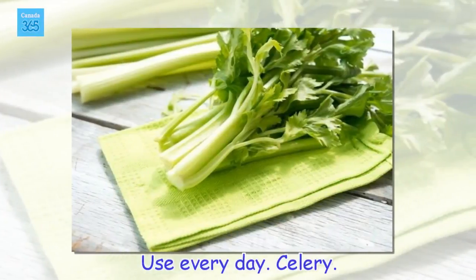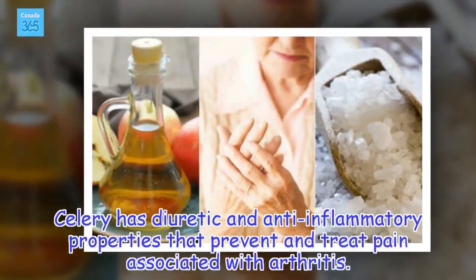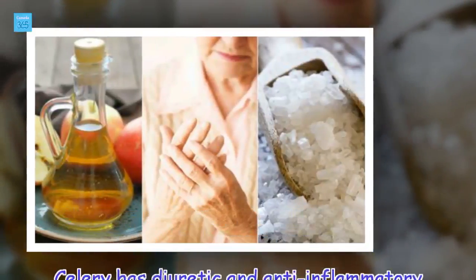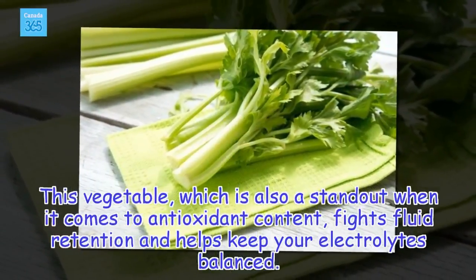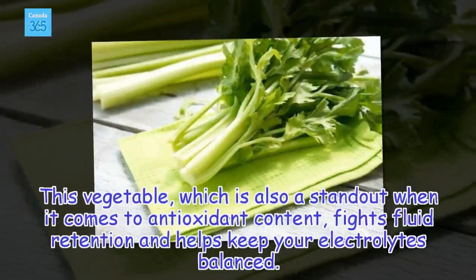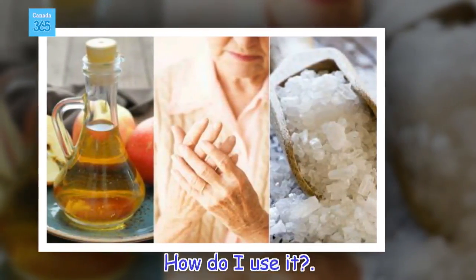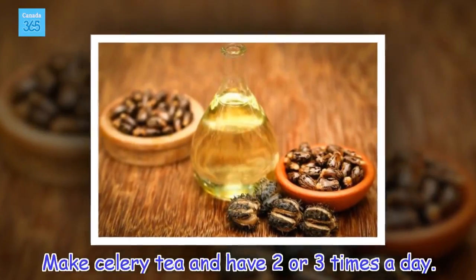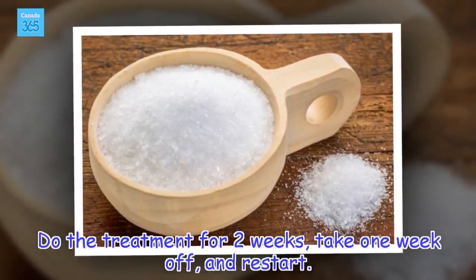Celery. Celery has diuretic and anti-inflammatory properties that prevent and treat pain associated with arthritis. This vegetable, which is also a standout when it comes to antioxidant content, fights fluid retention and helps keep your electrolytes balanced. Make celery tea and have it two or three times a day. Do the treatment for two weeks, take one week off, and restart.